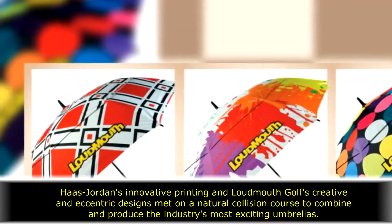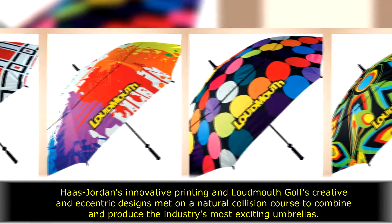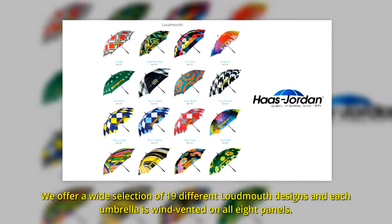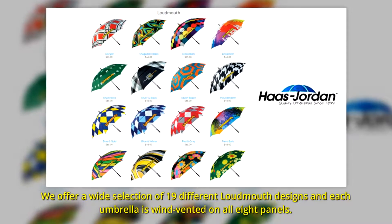Hust Jordan's innovative printing and Loudmouth Golf's creative and eccentric designs met on a natural collision course to combine and produce the industry's most exciting umbrellas. We offer a wide selection of 19 different Loudmouth designs, and each umbrella is wind-vented on all eight panels.